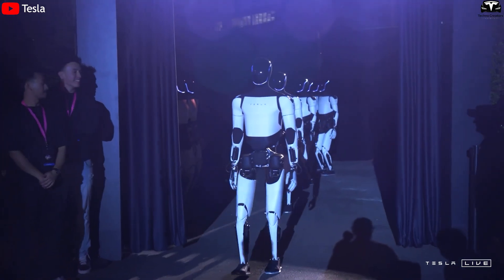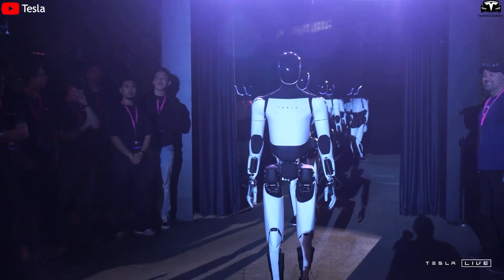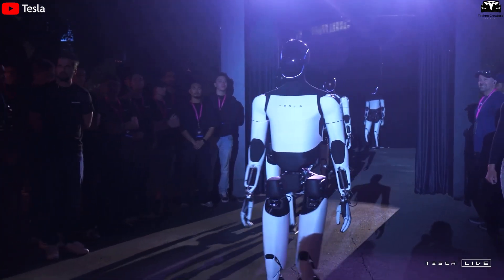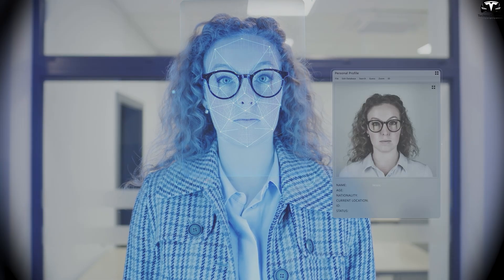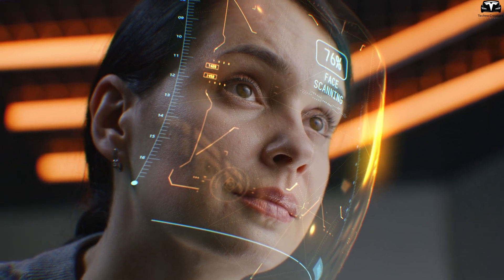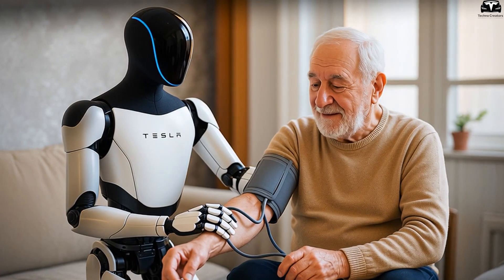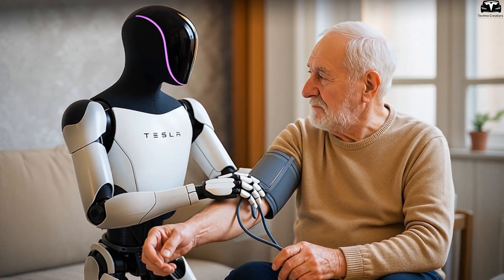Tesla Bot demonstrates sophistication and flexibility by integrating with the smart home system. It can control lights, curtains, heating or cooling systems, and even monitor security cameras to ensure family safety. More interestingly, the robot can recognize emotions and moods of family members based on facial expressions, voice tone, or daily habits. When you are tired or stressed, Tesla Bot can automatically adjust lighting and temperature to create a relaxing and comfortable atmosphere — making it not just a technology device, but a caring companion that looks after you every day.